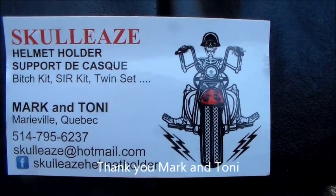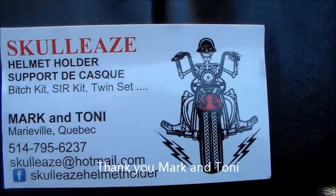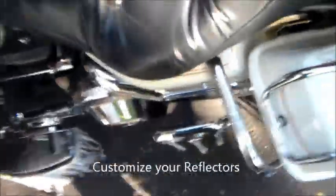Hey, this is from Mark and Tony over at Scully's. I met them up at Catskill Thunder Black Dawn Resorts, and what they do is pretty cool.